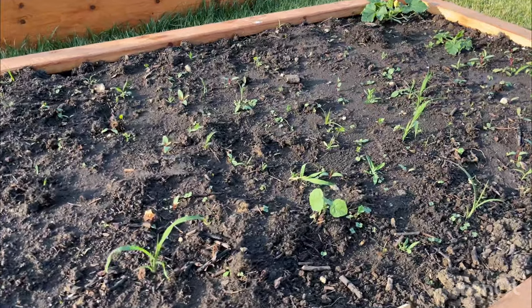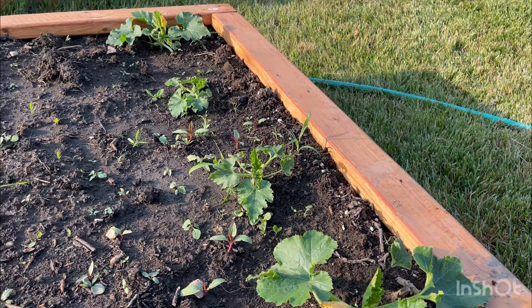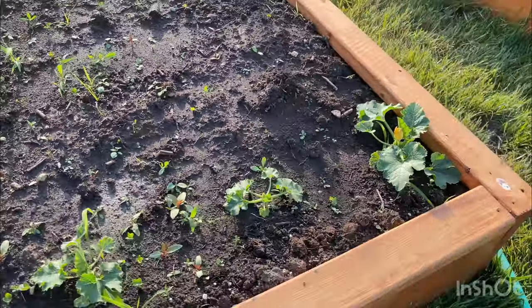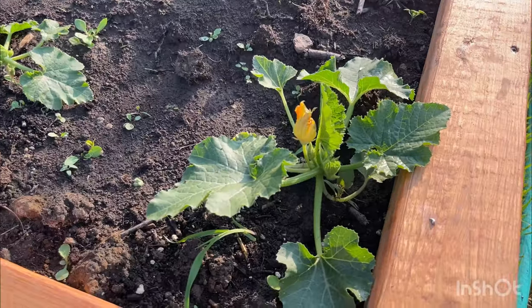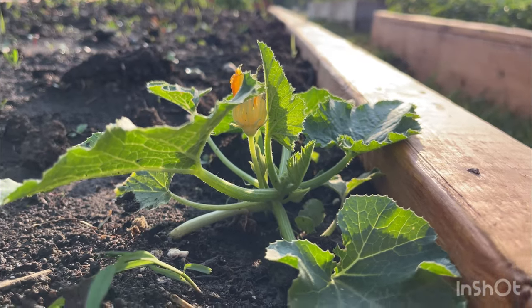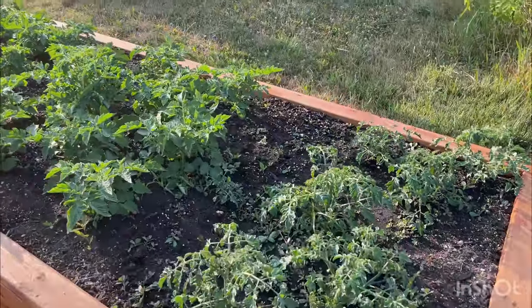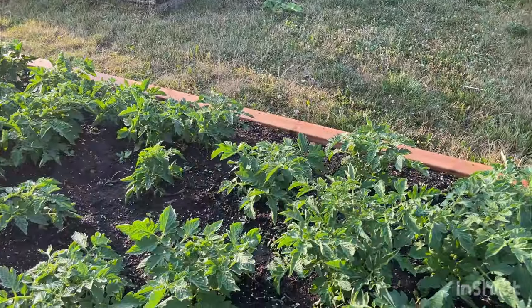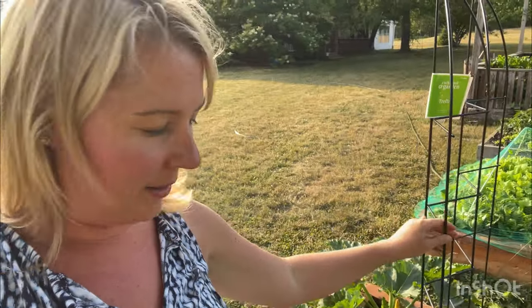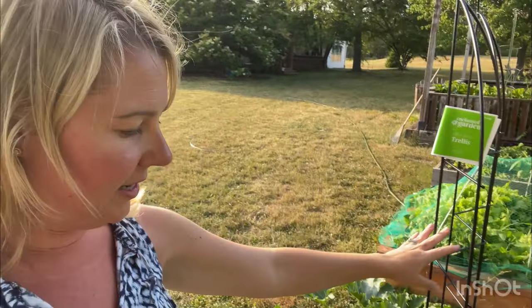We have some other things we're trying here too — got some kale coming to life. And then over here we have a couple more squash plants. And then I decided that we needed a little bit of a trellis for our cucumbers that are starting to grow.